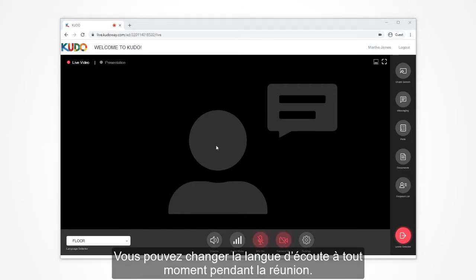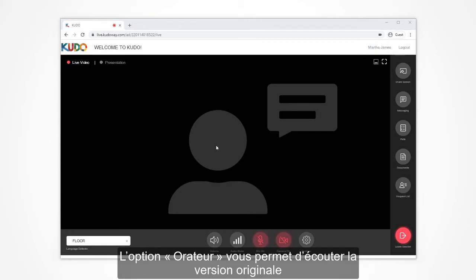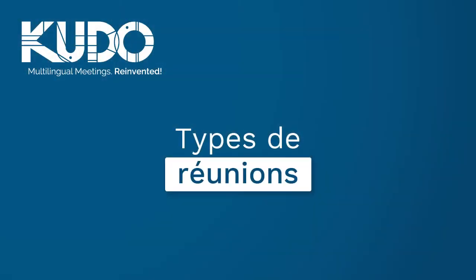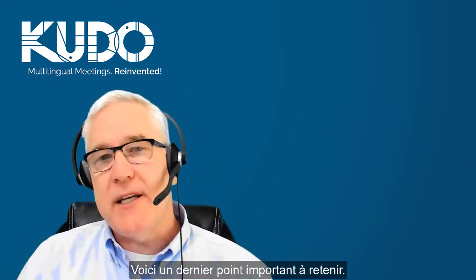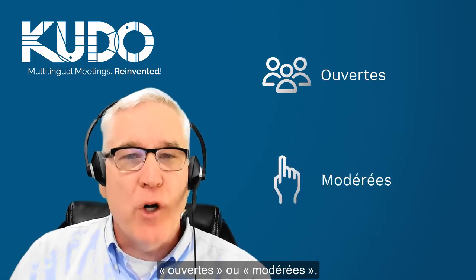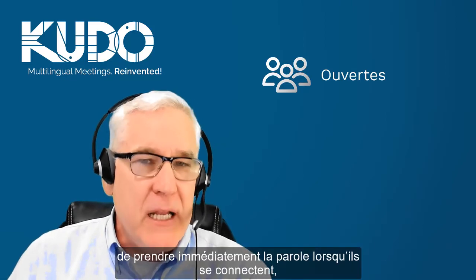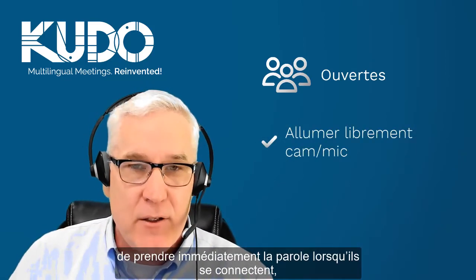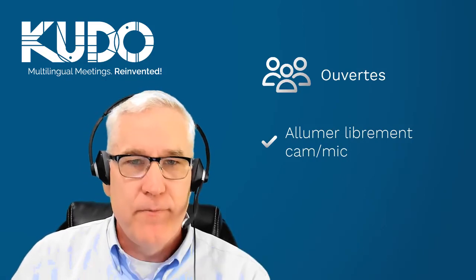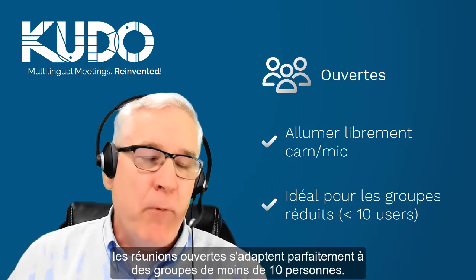You can change the language you are listening to at any time during the meeting. The floor option lets you listen to the original audio of the person who is speaking. Kudo offers two types of meetings: open and request to speak. An open meeting allows all participants onto the meeting's virtual floor as soon as they connect to the platform, which means that everyone can turn on their camera and microphone whenever they choose. As a general rule, open meetings work well for small groups of 10 people or less.